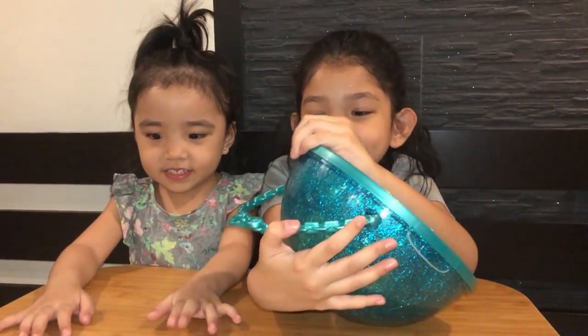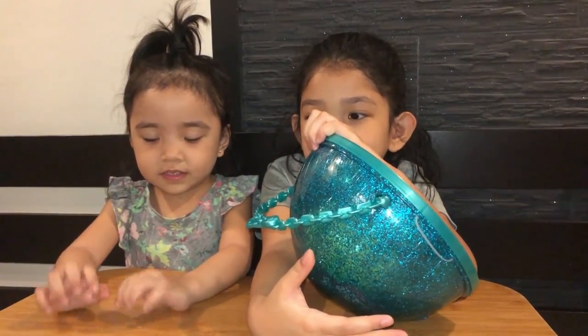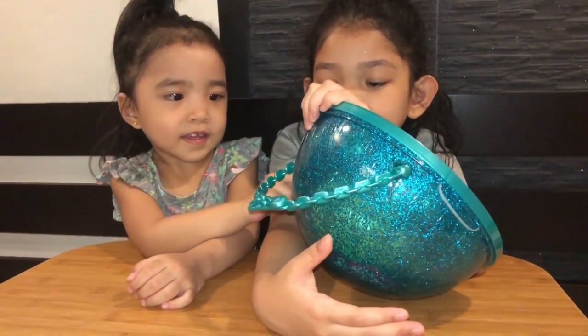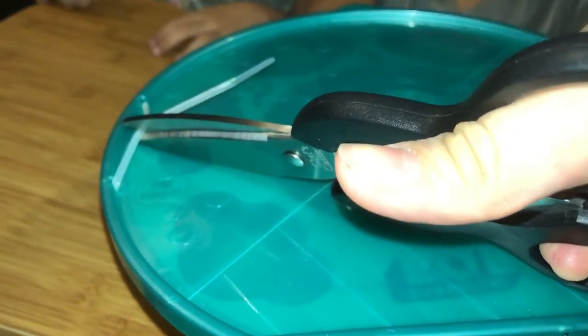Alright, so earlier, Snuggle Babe doesn't have scissors. That's why she cannot open the Pearl Surprise all by herself. So we are going to help her, okay?